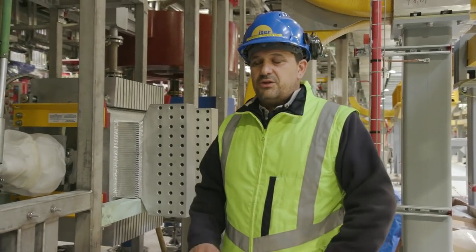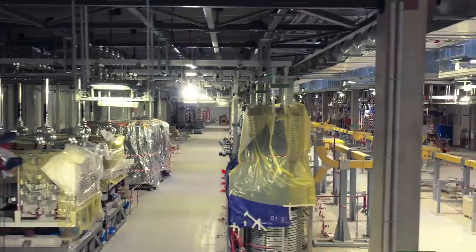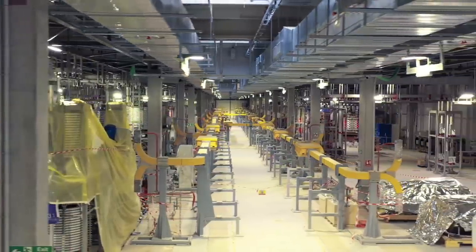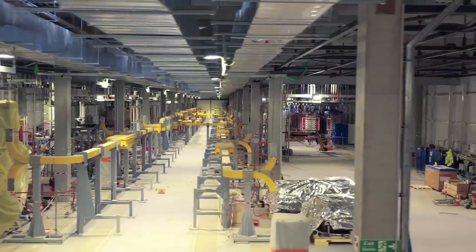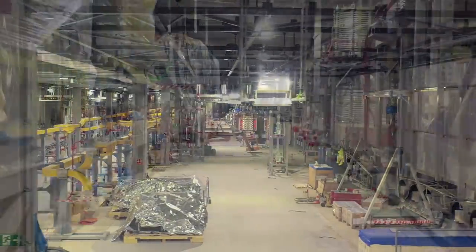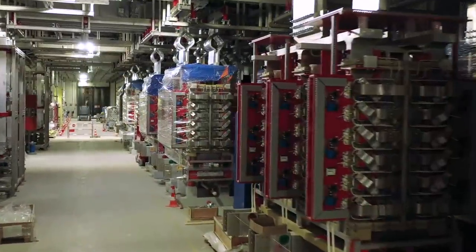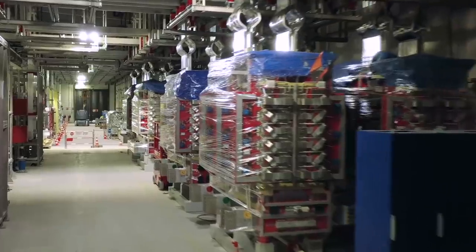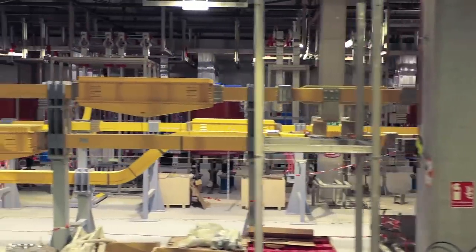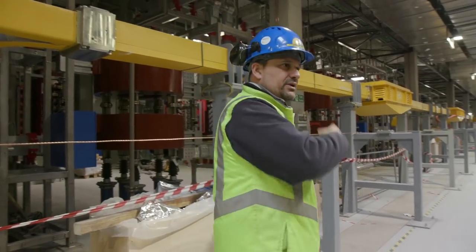It's a huge amount and you don't have something similar in the world. It's important to note that during operation, this building will not be allowed to have any people inside, due to the very high current and very high magnetic field. No one will be authorized to stay inside during operation. We are working now to manage the commissioning phase, and since we cannot avoid having people inside during commissioning, we are working hard with the commissioning and safety teams. This activity is planned to start in June or July this year. Now we can move to the other building.